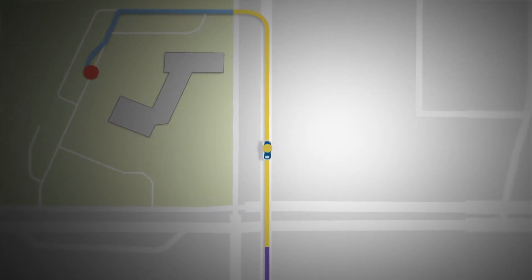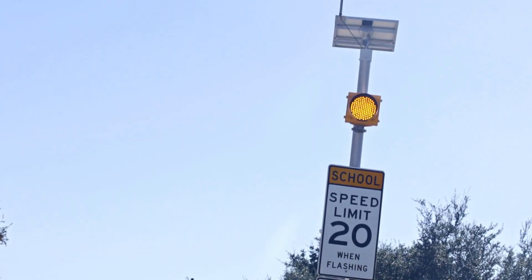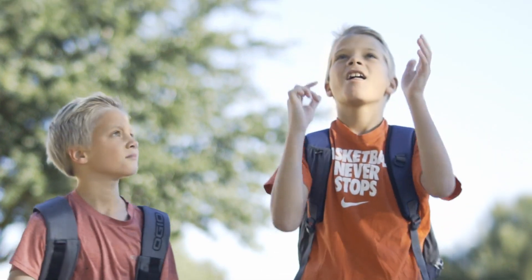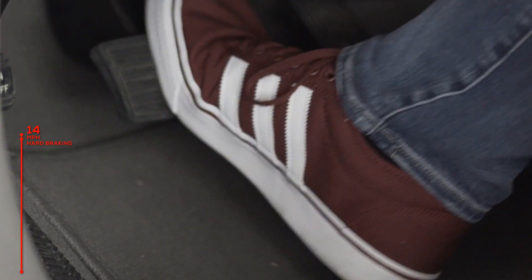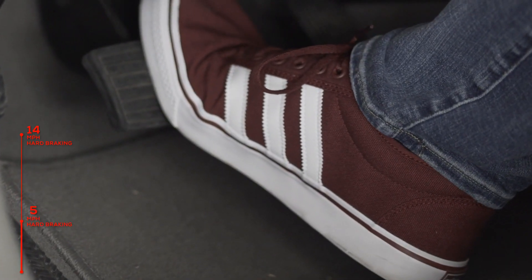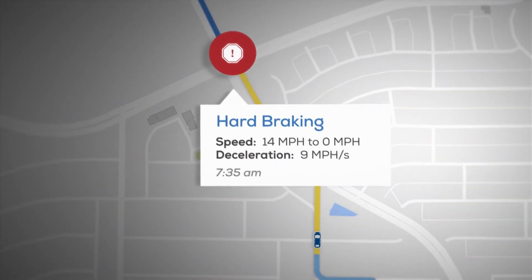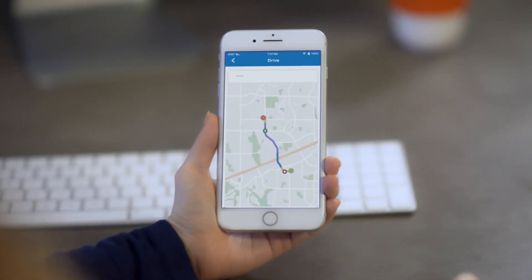Bouncie GPS Car Tracker. You love your car — you protect it, wash it, make sure it's got fuel. But if you share that car with your family, how do you know they extend the same courtesy? Are they braking too hard? Going too fast? Is the car where they say it is? You can keep an eye on it all with the Bouncie 4G GPS car tracker. It monitors speed and vehicle location, records where the car has been, and sends a notification if there's an accident or if someone leaves the geo-fence perimeter.